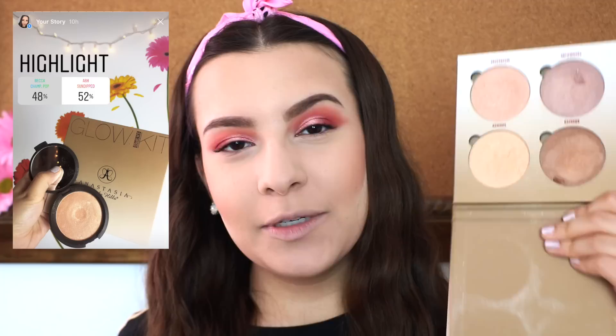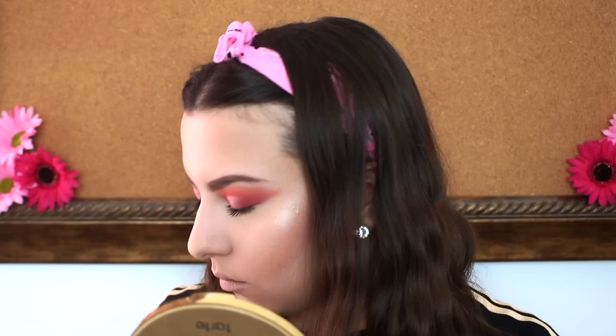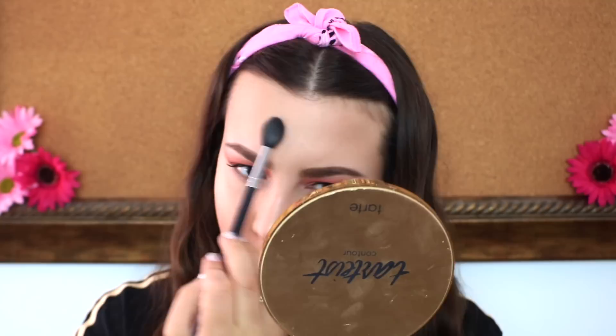For highlighter, I put the Anastasia Sun Dipped Glow Kit up against the Becca Champagne Pop and Jacqueline Hill highlighter. 52% chose the Anastasia and 48% voted for Champagne Pop. Today I'm going to start with the shade Moonstone as my highlight since it's more of a peachy-pink shade.